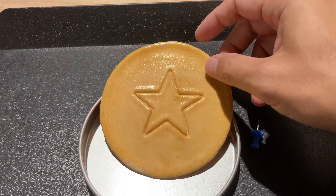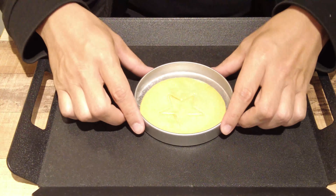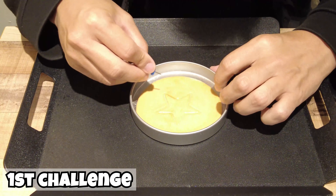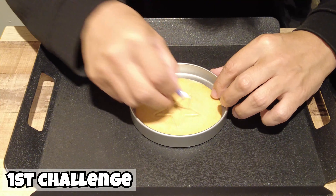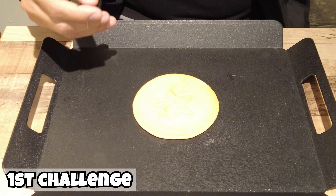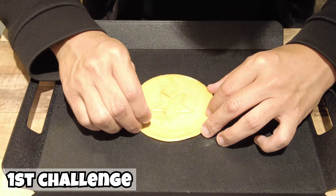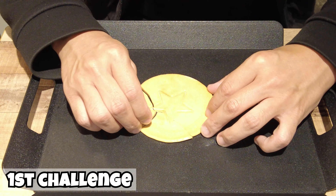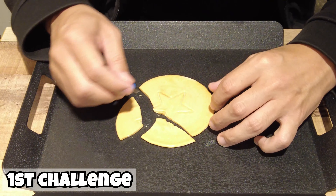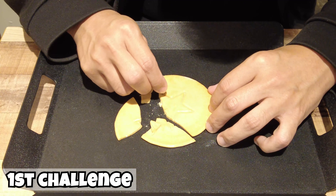Dalgona Candy is really, really hard. Let's try the Dalgona Candy Challenge. Japan has a similar game and I've done it so many times, so I thought I could achieve it. Trust me, I'll make it. First of all, carefully piercing the outside... No! It's broken! The candy is hard and dry, so it's really easy to crack. I won't say anything. My bad.